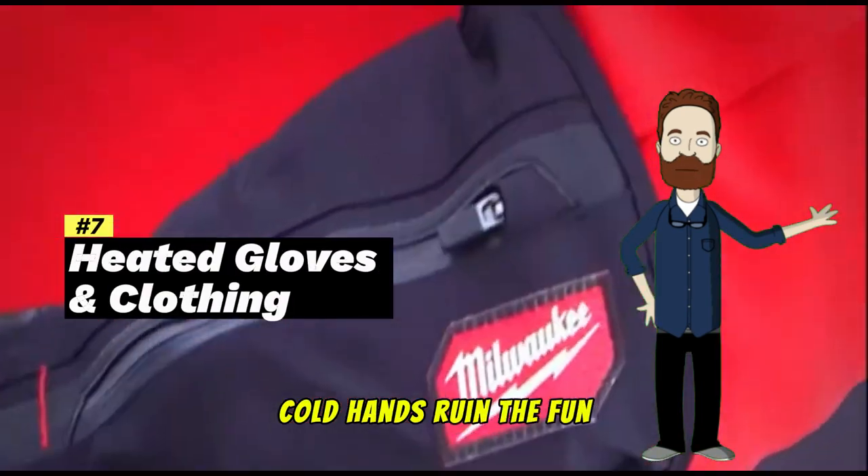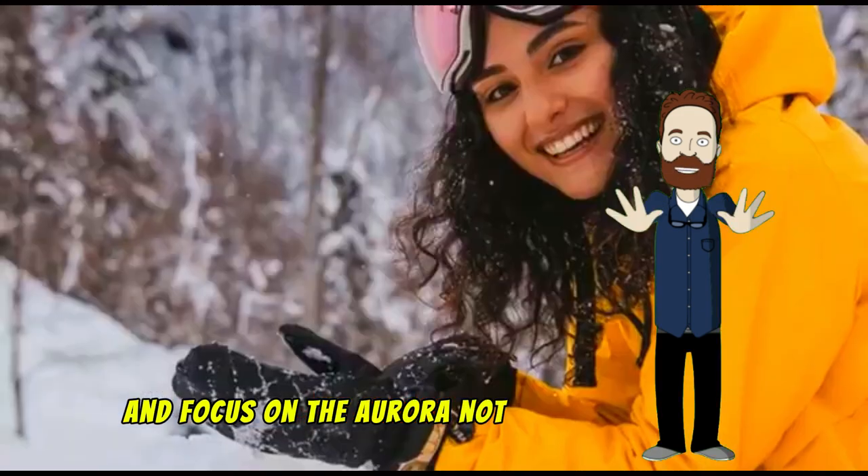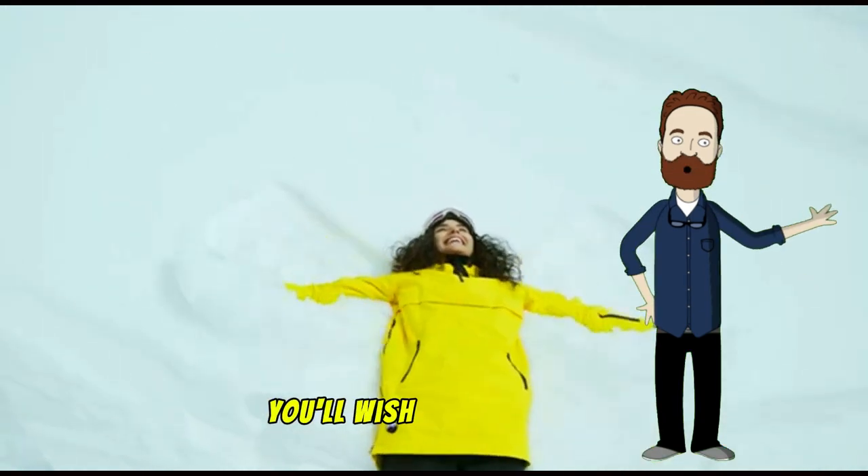Cold hands ruin the fun. Heated gloves and gear keep you warm and focused on the Aurora, not freezing to death. And trust me, once that wind hits, you'll wish you had these.